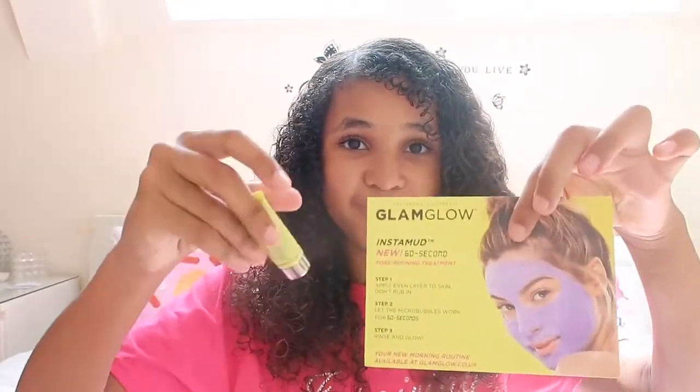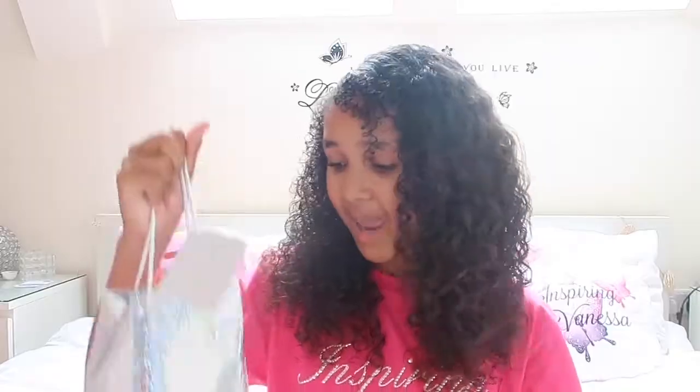I also got the Glamglow mask at Summer in the City — it's a miniature pore-refining treatment. If you found one of the yellow balls you'd get the bigger one, but even without finding it you still get a mini one. If you guys want me to do a video putting this mask on and trying it out, comment down below the purple emojis.